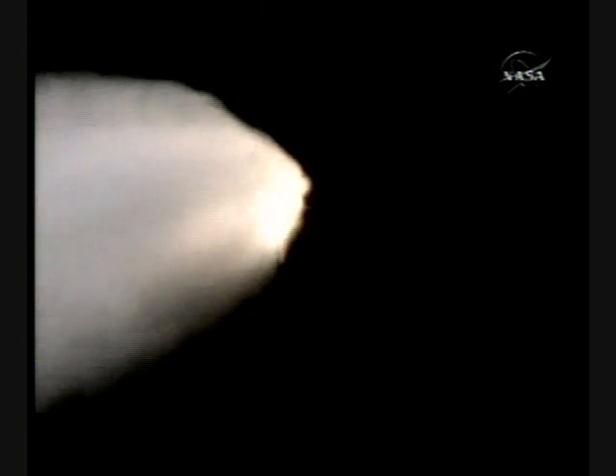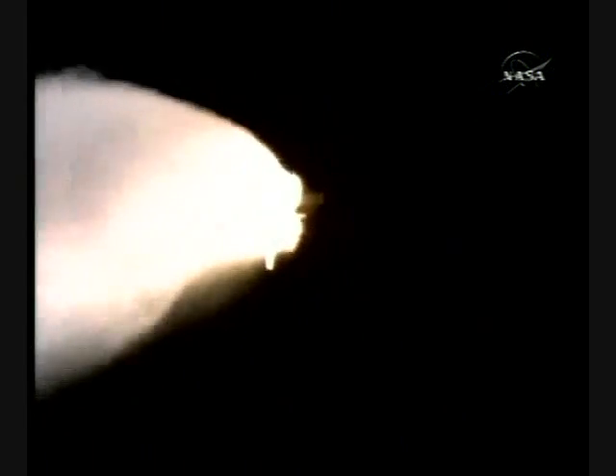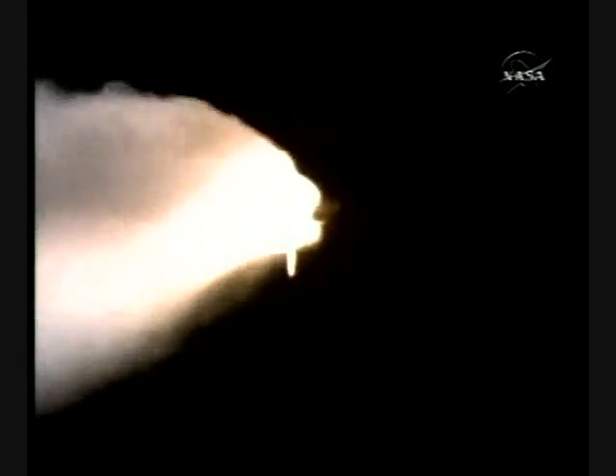All systems continue to function well: three good main engines, three good power-generating fuel cells, and three good auxiliary power units for the hydraulic system. We'll now stand by for burnout and separation of the solid rocket boosters. Combined, the twin boosters provide 5.3 million pounds of thrust to propel the orbiter towards space.